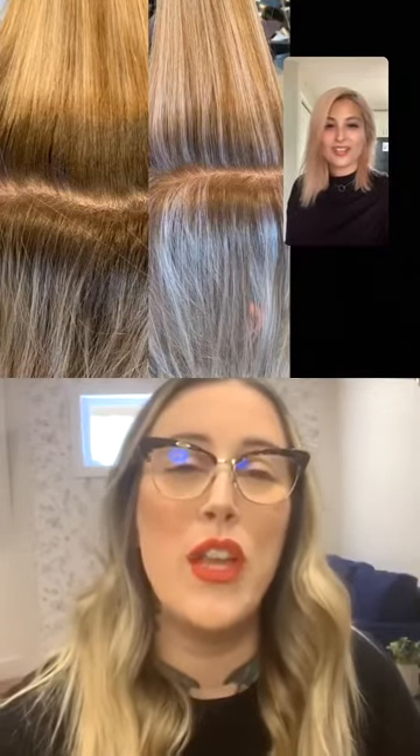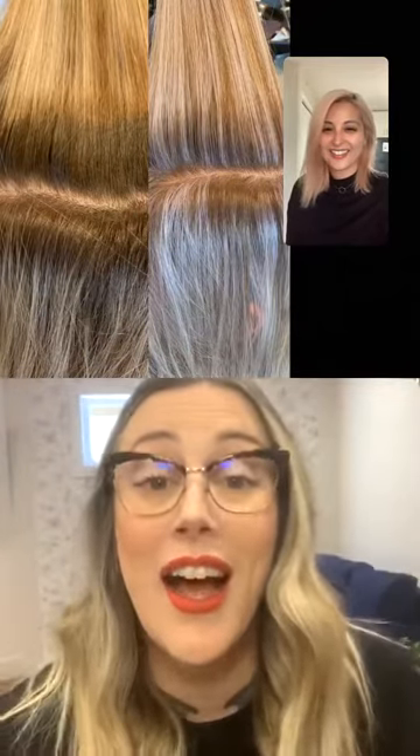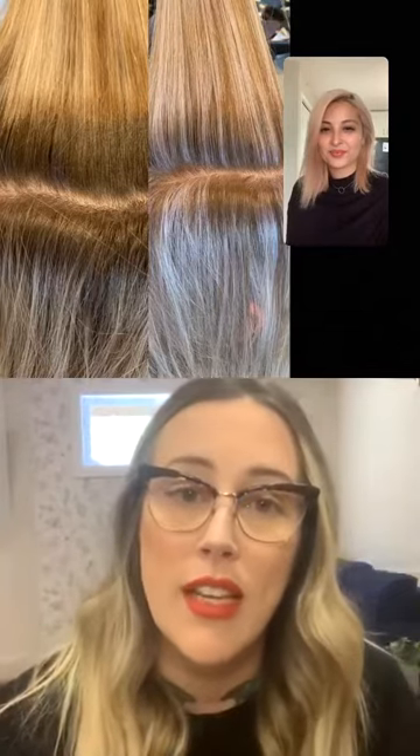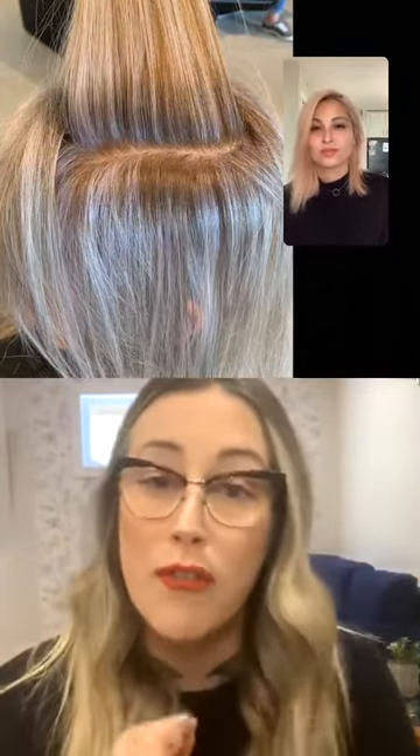With Base Breakers, because you are lifting the natural and also toning the pre-lightened pieces at the same time, you really have to take into consideration both canvases — your natural pigment and your pre-lightened pieces. I found in this particular instance, the 8/6 was a bit strong on those pre-lightened bits. I probably would have gone with something a bit softer. What would you have done if you felt when you took it off that it was a little too violet or off tone?